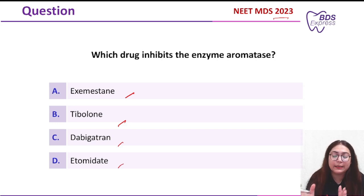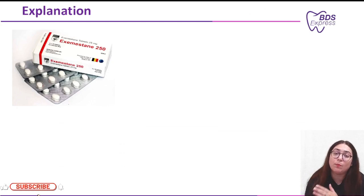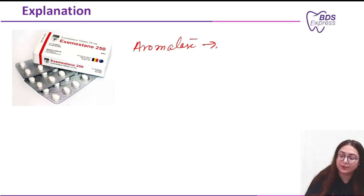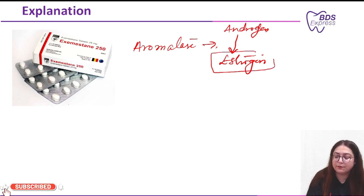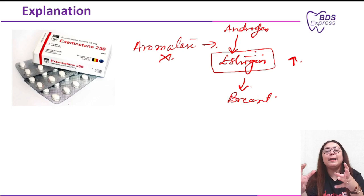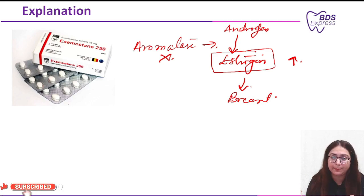The drug which is an aromatase inhibitor is exemestane. This class of drug is used for the treatment of hormone receptor-positive breast cancer in post-menopausal women. Aromatase is an enzyme used in the conversion of androgen to estrogen. In post-menopausal women, when estrogen levels rise, it leads to chances of breast cancer. By inhibiting this enzyme, exemestane lowers estrogen levels in the body, reducing the growth of estrogen-dependent tumors — essentially breast cancer.